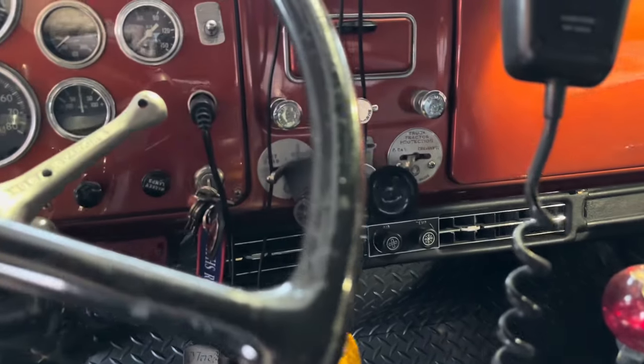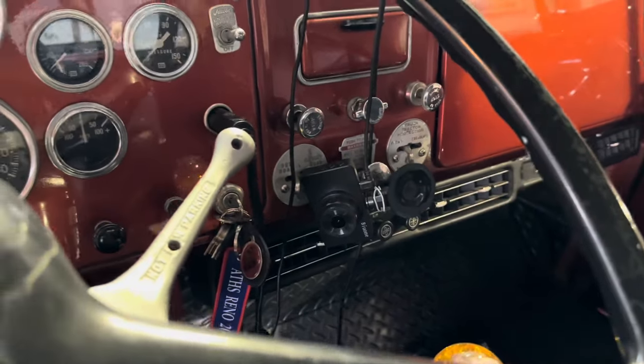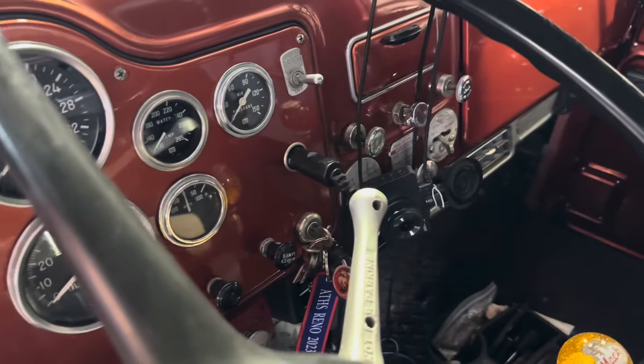I got it all primered and a friend of mine came over and we painted it right here in the shop. We were going to do it outside, but it started to sprinkle, so we had to move it back in and paint it inside.